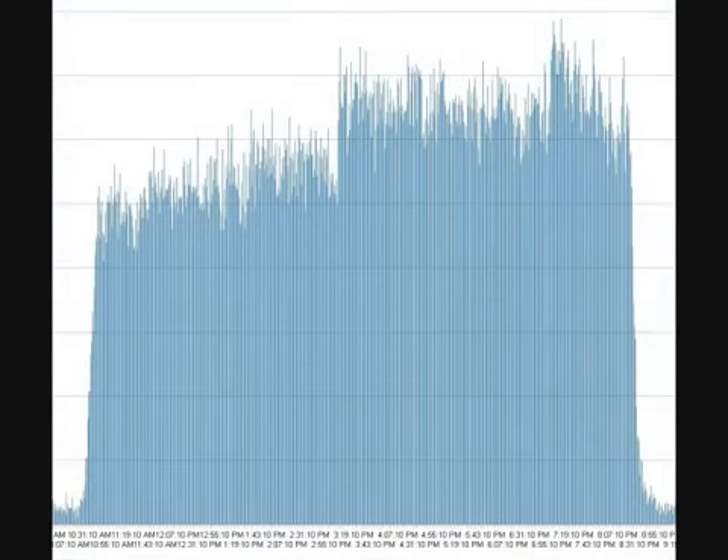Here's the graph of that flight. I had the Gamma Scout set to log minutely, which didn't provide fine enough resolution, so for the return flight I set it to log every 10 seconds, which we can see here.